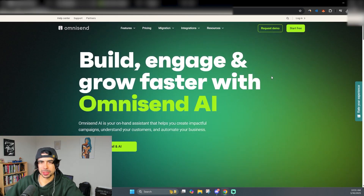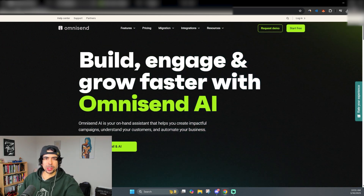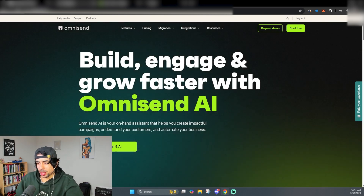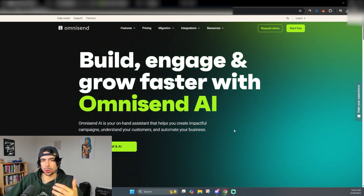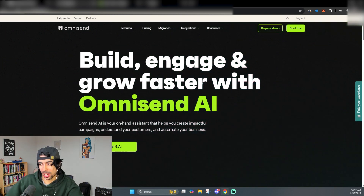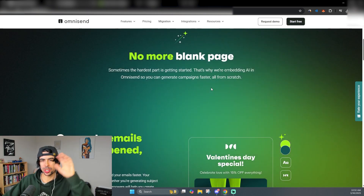The next one is OmniSend. OmniSend is an email marketing and SMS platform — it's a competitor to Klaviyo, which is the most famous one in e-commerce. But in the last year Klaviyo has become extremely expensive and they don't seem to be getting any cheaper. OmniSend is a much better solution — more affordable, more robust in a lot of ways, or at the very least the same level of robustness as Klaviyo. They also have really cool AI features that allow you to create emails in literally seconds.